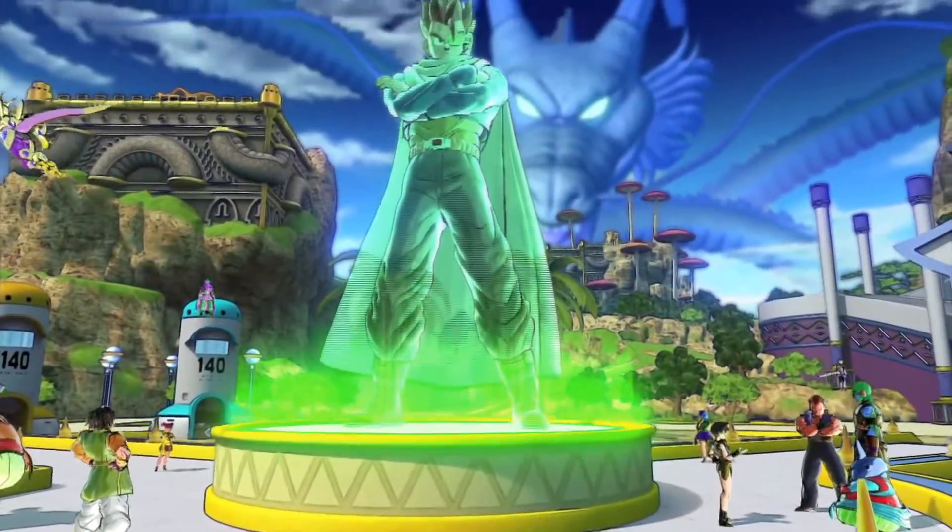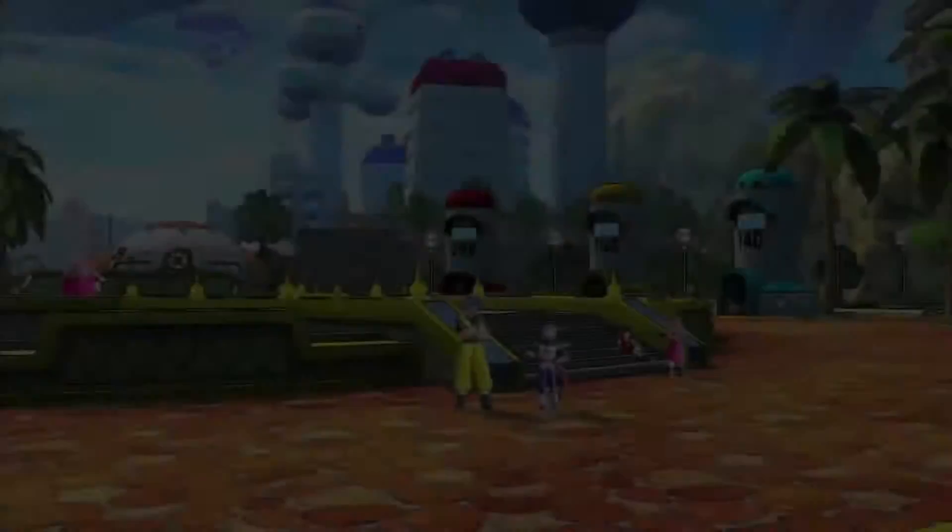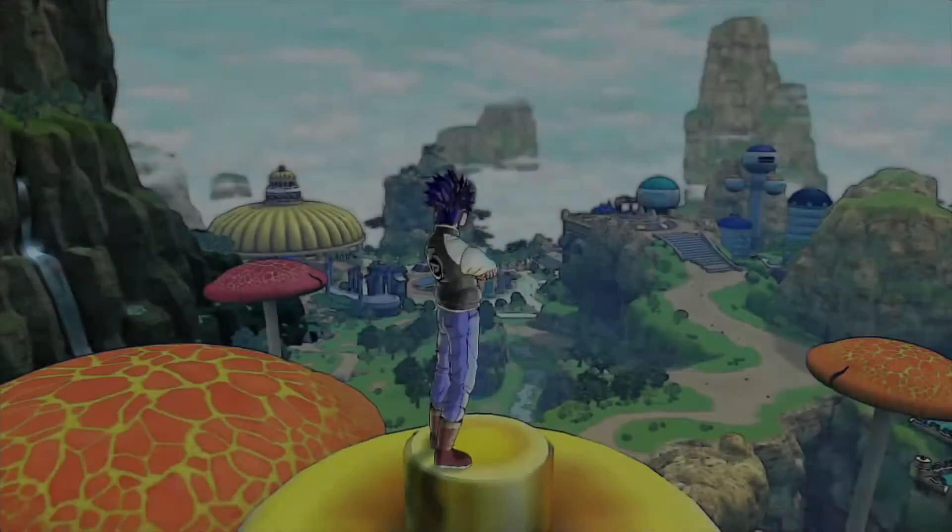So earlier today I was rewatching the Dragon Ball Xenoverse 2 announcement trailer, and I noticed that every single created character had a different pair of shoes. And then I thought, why not make a pointless video — I mean, informational video — about the types of shoes that I would like to see in it, since no one's made a video about this, and I'm surprised.